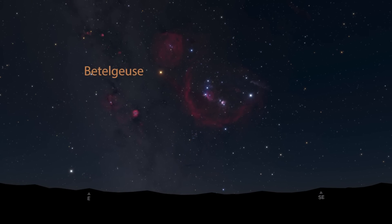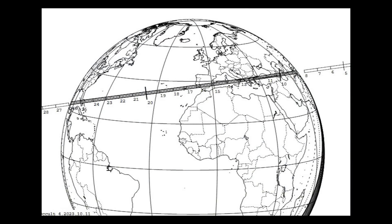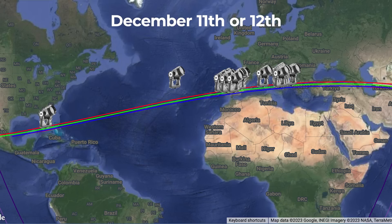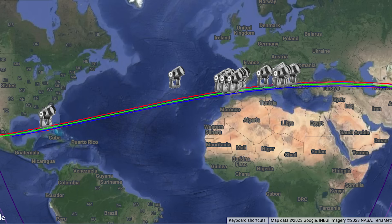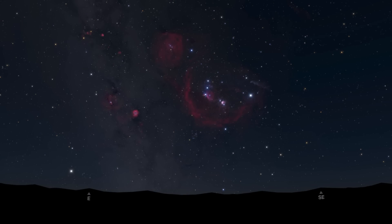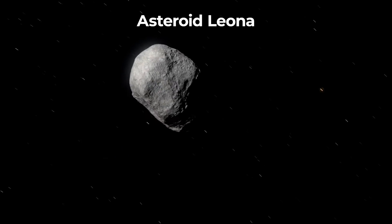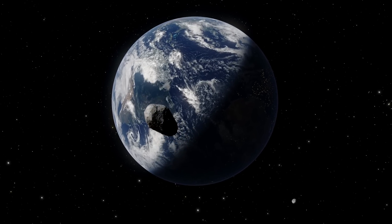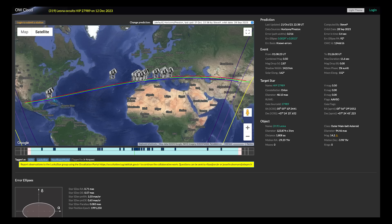In further unique news, Betelgeuse is set to fade and might even disappear altogether — and no, this is not clickbait about it going supernova in 100,000 years. However, in order to see this event, you do need to be on a very specific path on Earth. On December 11th or 12th, depending on your location, observers along a narrow path in Southern Europe and across the Atlantic Ocean into the Bahamas, Southern Florida, and parts of Mexico will be able to see Betelgeuse become fainter and it might even disappear altogether, but only for several seconds. Asteroid Leona will pass in front of the famous red supergiant star of Orion the Hunter, temporarily blocking some of its light, so Betelgeuse will look dimmed or extinguished for up to 7 seconds. Links with maps will be in the video description below.